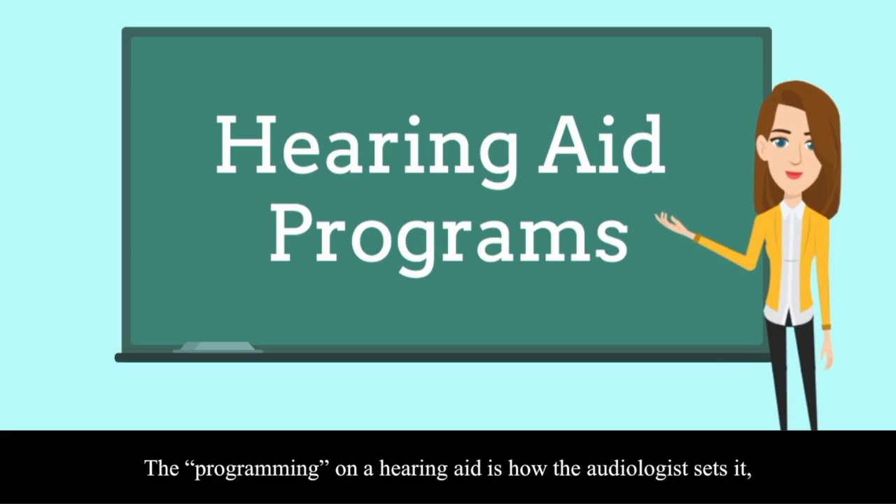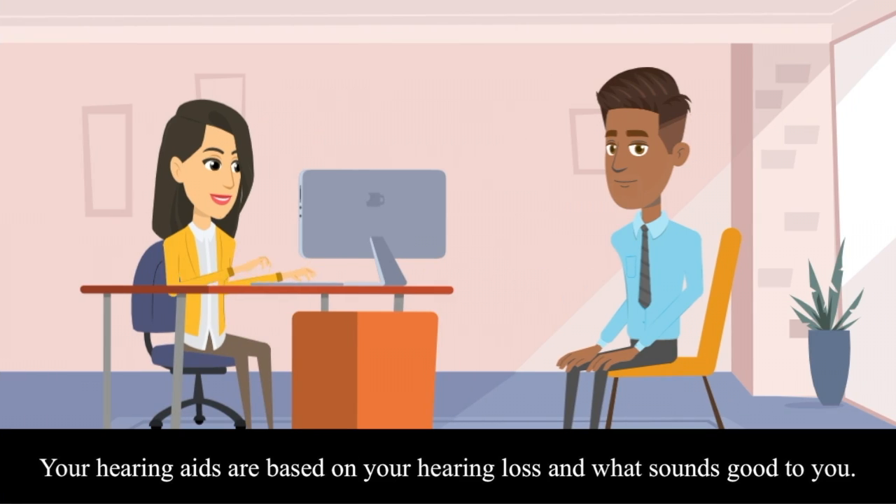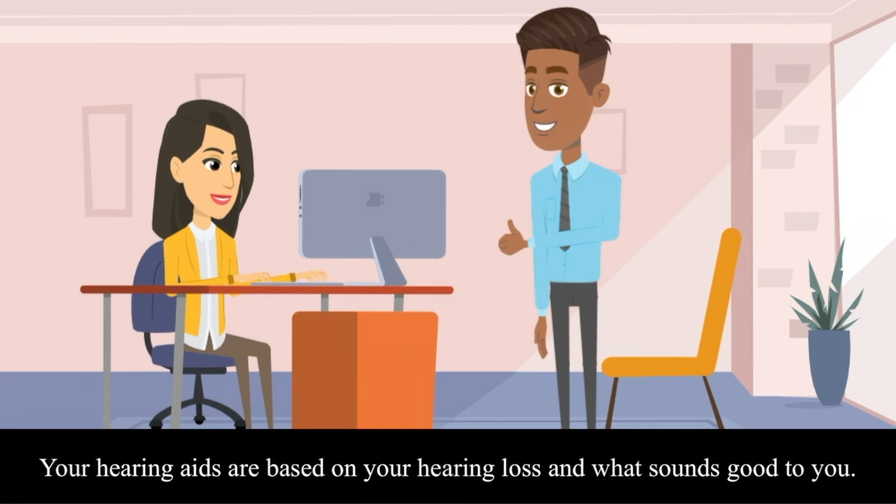The programming on your hearing aid is how the audiologist sets it so it knows how loud to make each sound. Your hearing aids are based on your hearing loss and what sounds good to you.